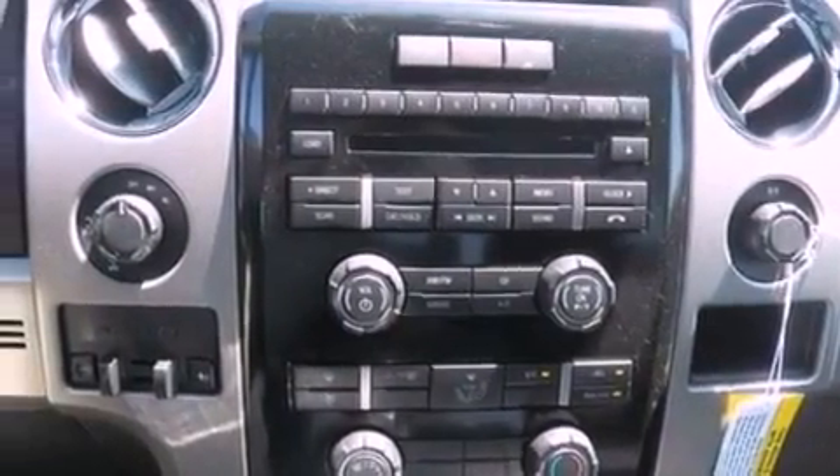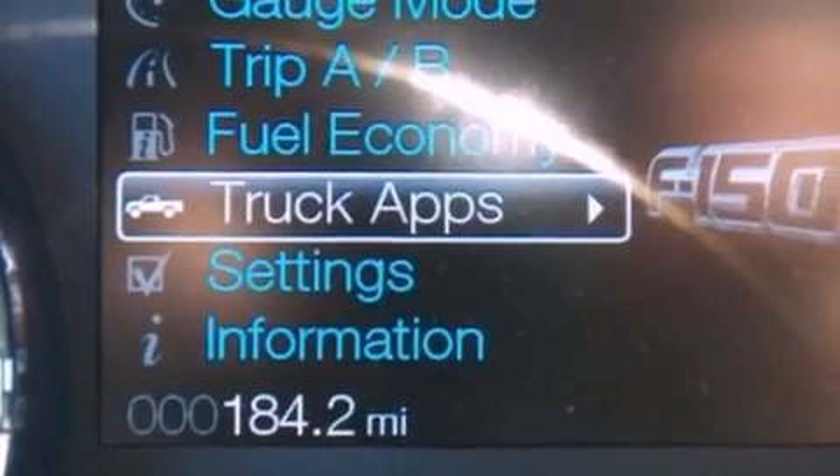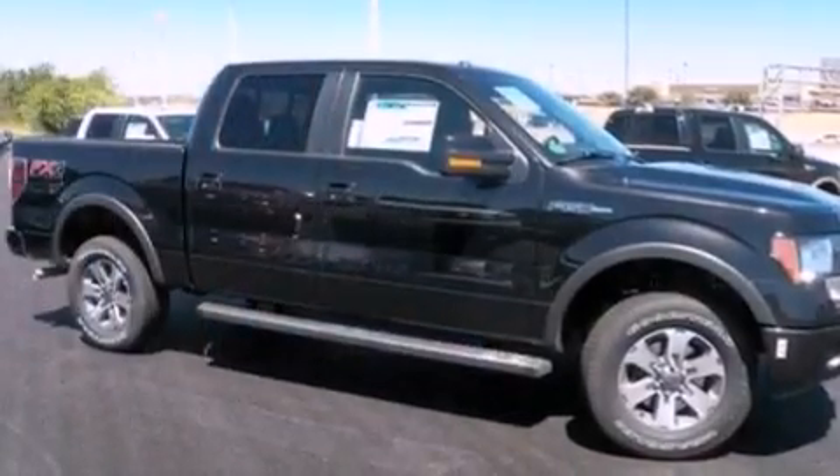Additional features include a passenger side vanity mirror, 12-volt power outlets, an anti-lock braking system, a split folding rear seat, and air conditioning.